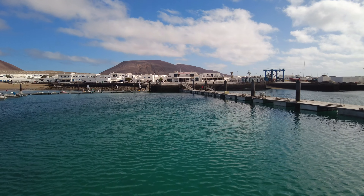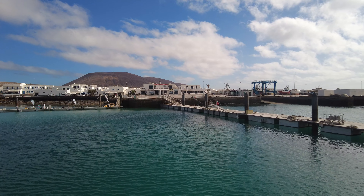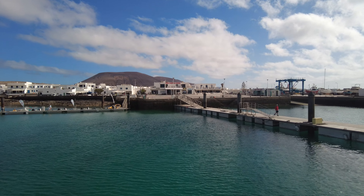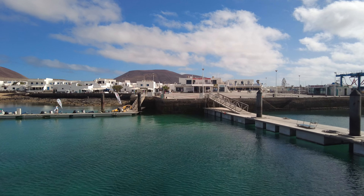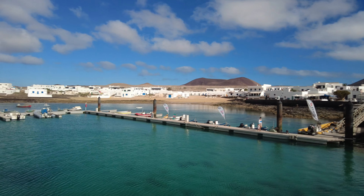As we head into La Graciosa you can see amazing views and all the little white buildings — very similar to Lanzarote, but all of these are built on the sand. This place is so Canarian. We've arrived in Caleta de Cebo, the main harbour area of La Graciosa where everybody arrives. Whether you come just to do the ferry and have a look around or you're on the catamaran excursion, you get plenty of time to wander around the island.